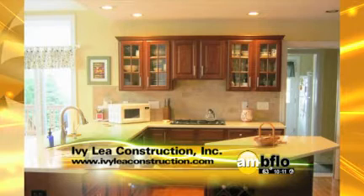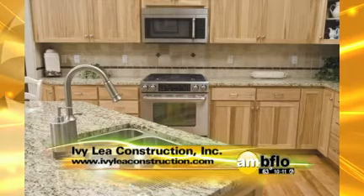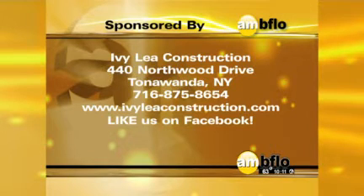Take a look at just a few ideas of what you can have. Your kitchen will be absolutely unique to what you want. Go to their website because they also have opportunities to get tickets to a Bison game and take dollars off on construction. Whether it's just a little update for your kitchen or the whole job, Ivy League Construction can give you the best advice to get the look you want. Located in Tonawanda, they work everywhere. Give them a call at 875-8654 or log on to ivyleaconstruction.com and like them on Facebook.